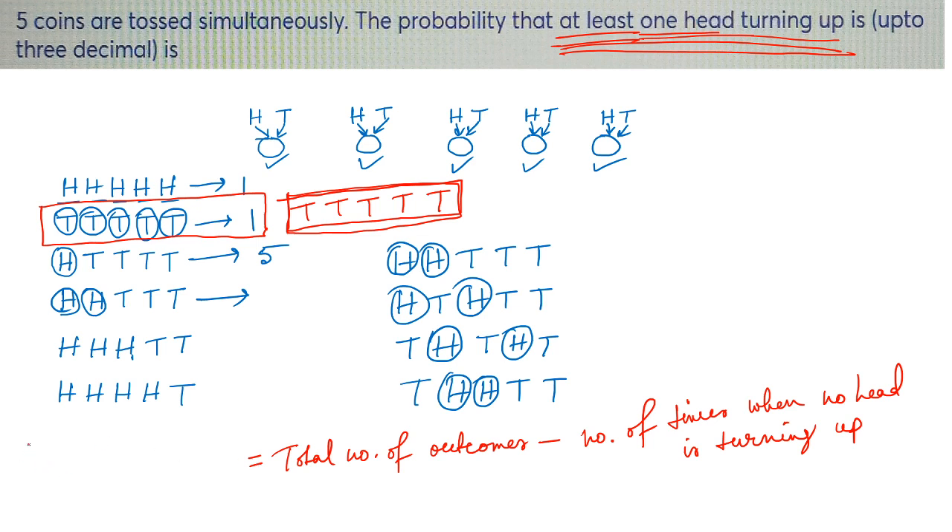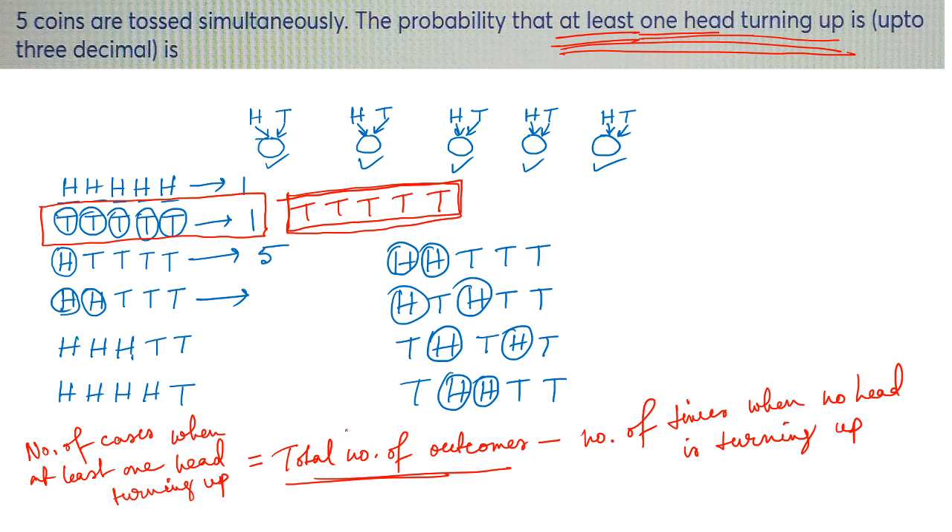Number of cases when at least one head is turning up is equal to total number of outcomes minus number of cases when no head is turning up.